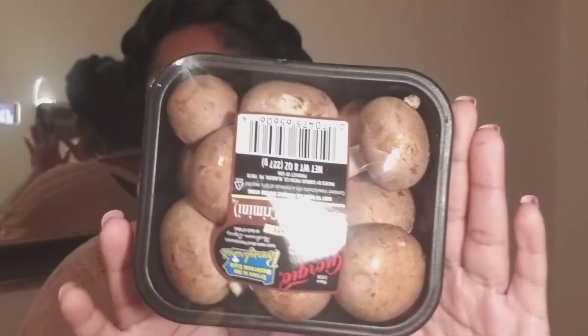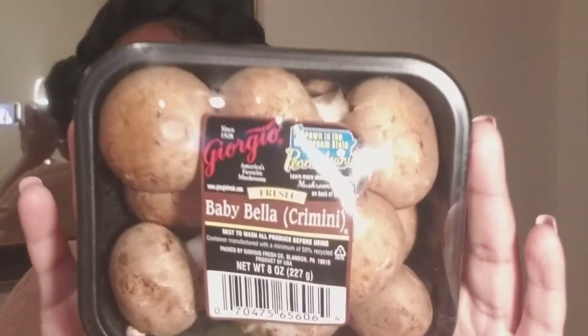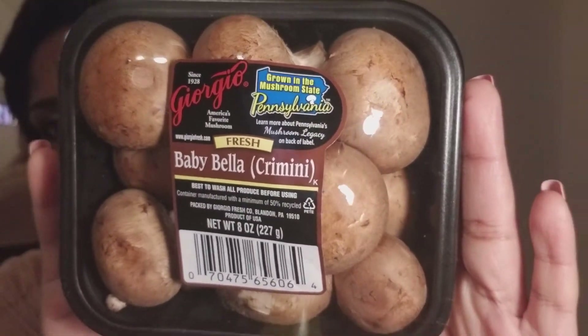I also got some mushrooms. I think I'm going to add them to my wonton soup. It's going to be so bomb. I made wonton soup before and I was trying to fold them and they looked a little jacked up, but they tasted good, so I was happy. I was proud of myself.